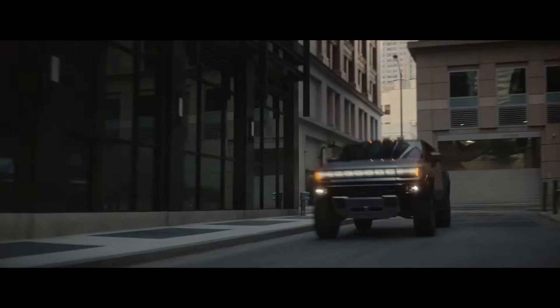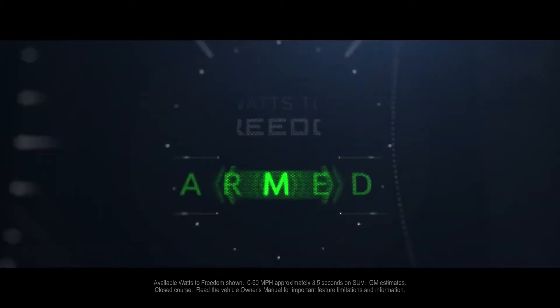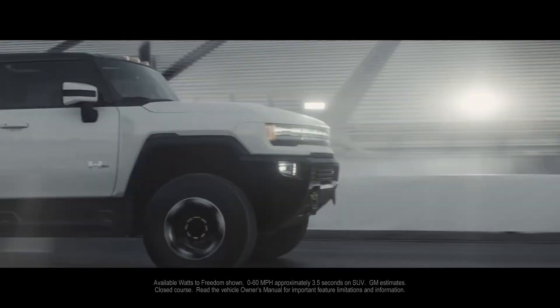The quiet revolution begins with a nearly silent all-electric propulsion system. And for the brave souls who dare to engage Watts to Freedom, the thrill of our pickup accelerating zero to 60 in approximately three seconds.